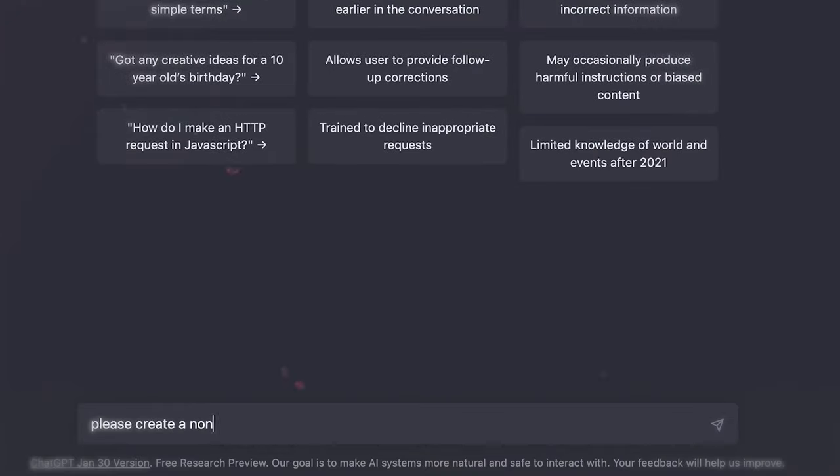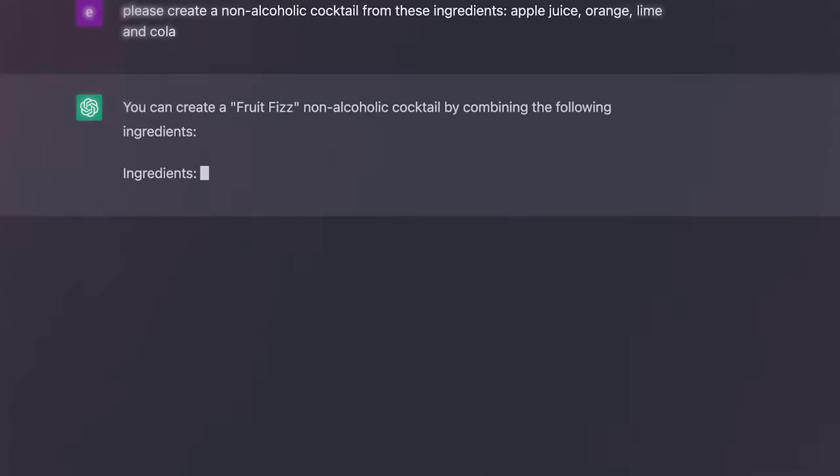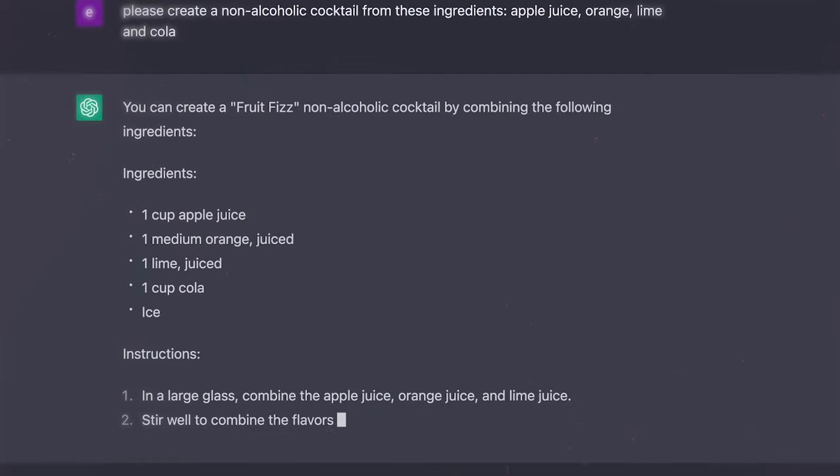It can mostly answer your questions better and faster than a Google search, and you can use it for all sorts of things. You can get real creative with it. For example, just last week I wanted to make a non-alcoholic cocktail but had no idea what I could make from the ingredients at home. I told ChatGPT what I have and what I want, and in a few seconds it provided me with a perfect recipe with a catchy name. A few days later I asked it to come up with science fiction short story ideas about the future of healthcare, and it was crazy how well it performed.